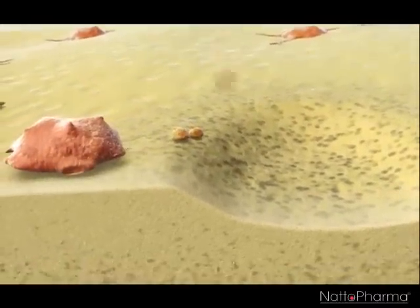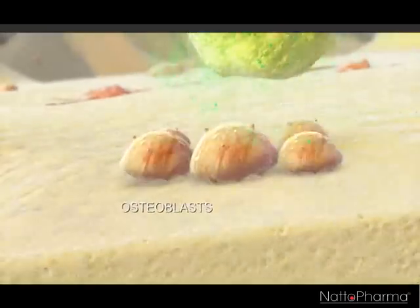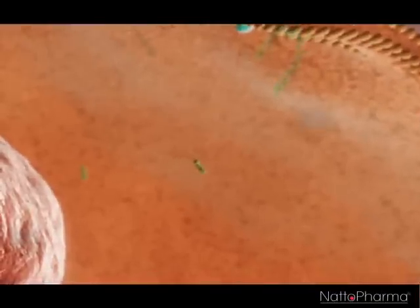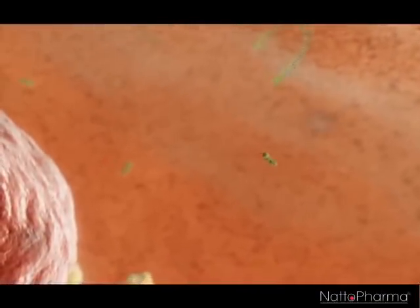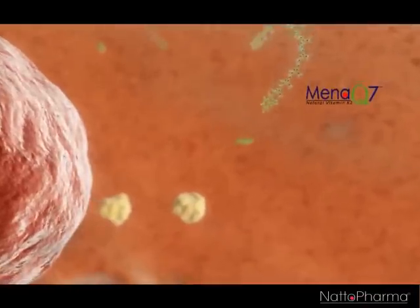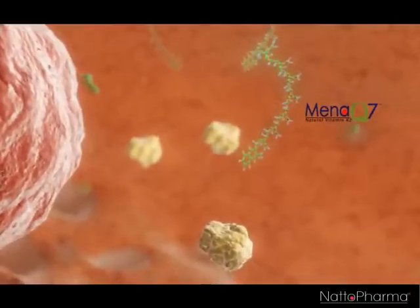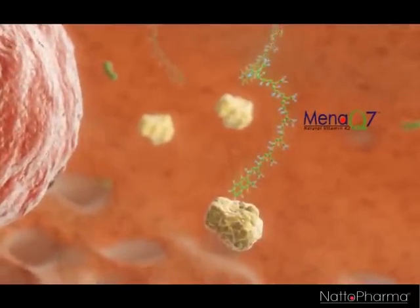In the bone, we have another cell present: the osteoblasts. They are responsible to build up our bone. To work optimally, the osteoblast also needs MenaQ7. In the osteoblast, MenaQ7 activates the protein osteocalcin, which is responsible for the proper architecture of the bone and to support bone mass and bone strength.